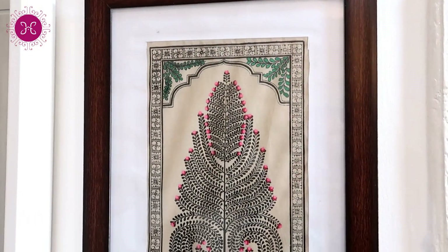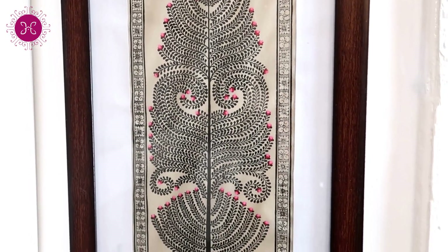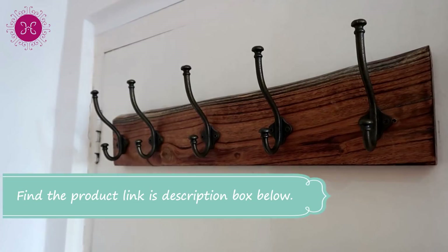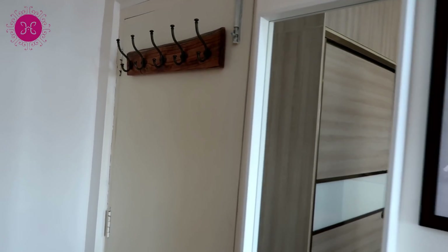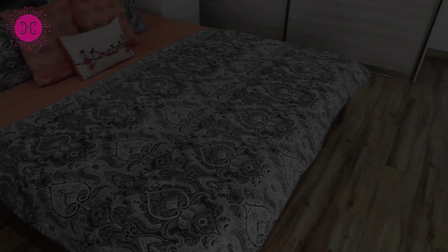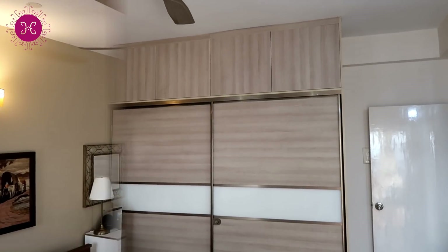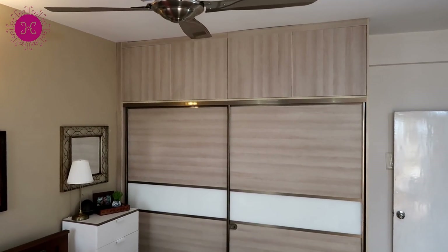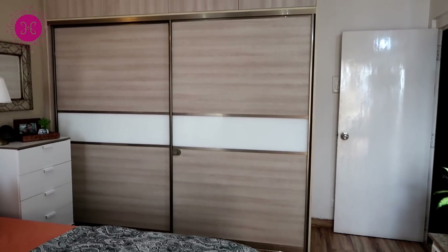Behind the door, this cloth rail — we bought it from Amazon, I will share the link in the description box below. And here is our sliding wardrobe, fully customized. I will do a separate video on this wardrobe as it really deserves all the attention.